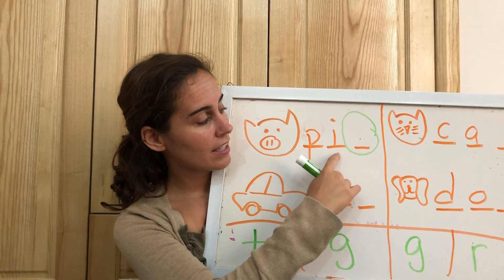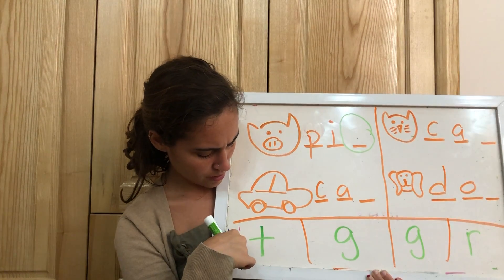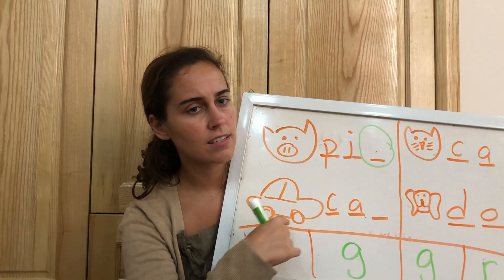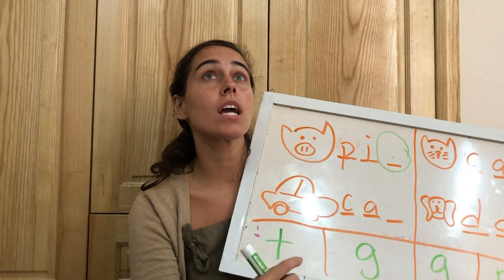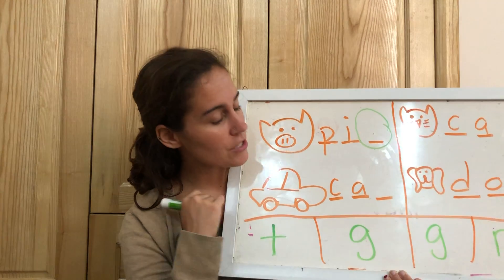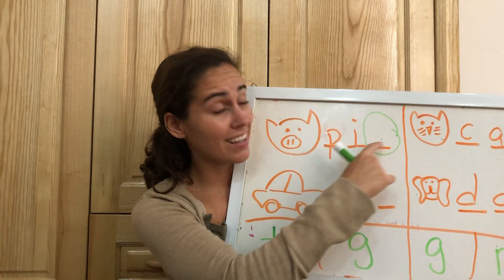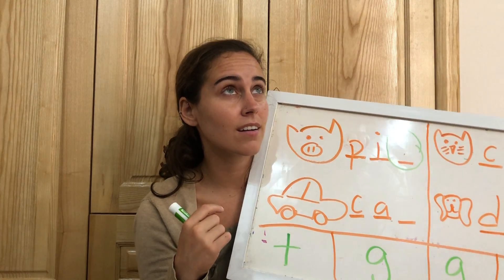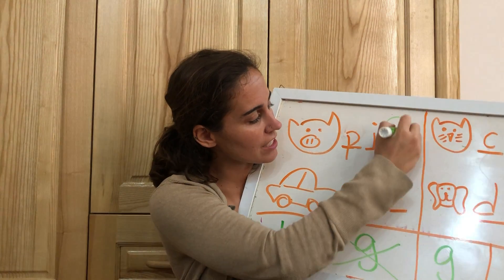Let's start with pig. We have p-ih-g, g-g-g. So is this the letter we need? Would it be p-i-t or p-i-g? P-i-g, g-g-g — these sound the same, right? So let's put the letter G over here.